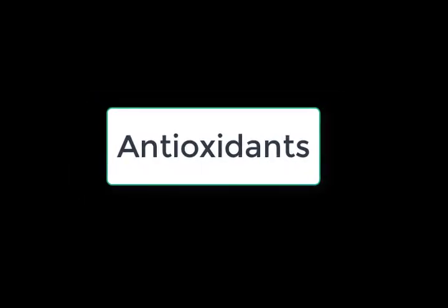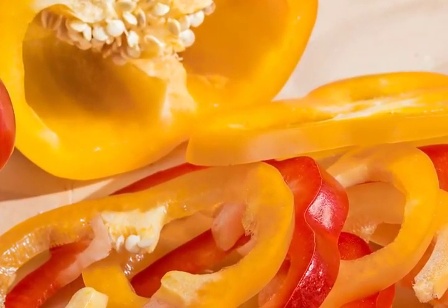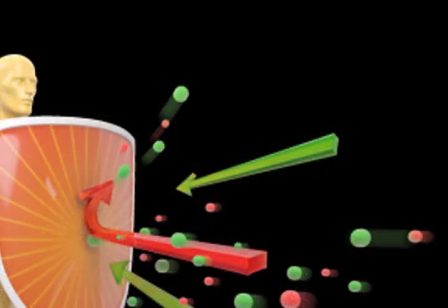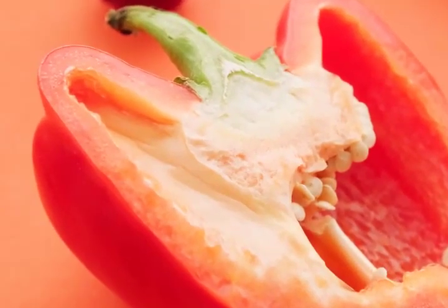Antioxidants — bell peppers are rich in various antioxidants, especially carotenoids, which are more abundant in the ripe peppers. Antioxidants protect us from disease. Lycopene — the red bell peppers are also a source of lycopene. Research has shown that lycopene is vital for reducing the risk of some cancers, including cancers of the prostate, cervix, bladder, and pancreas.